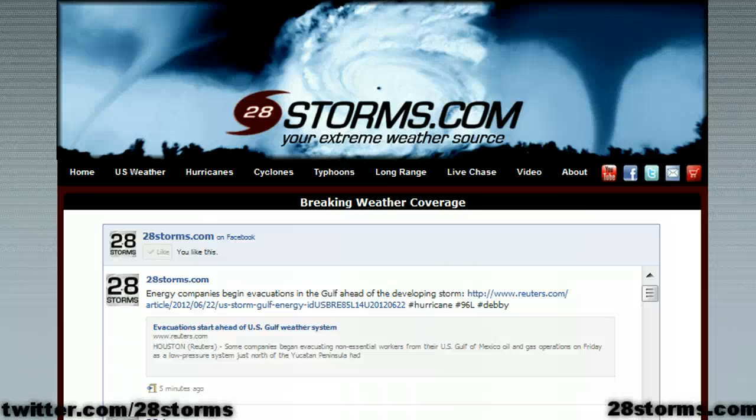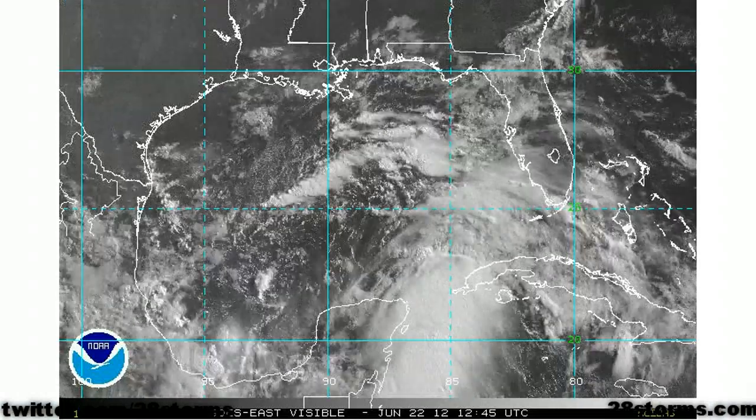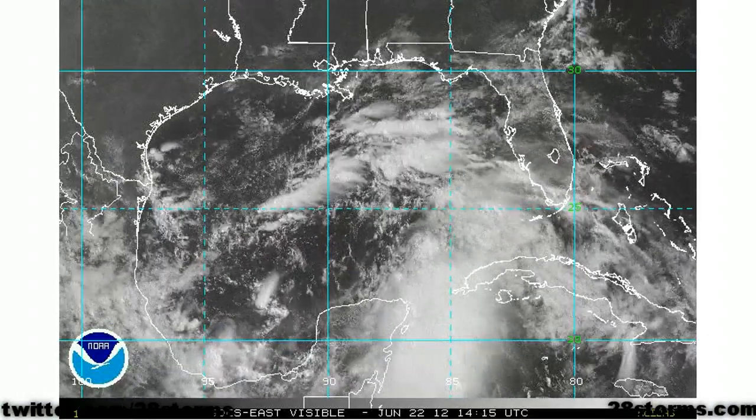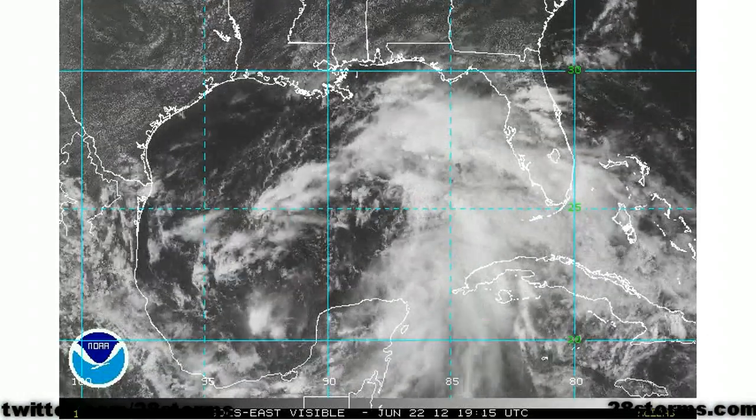It is now Friday June 22nd. This is your 28storms.com and Hurricane Tracker app update. We are one day closer to seeing Tropical Storm Debbie in the Gulf of Mexico. The Hurricane Hunter flight that was scheduled to fly into the disturbance this afternoon has been canceled because there is still no primary surface circulation.